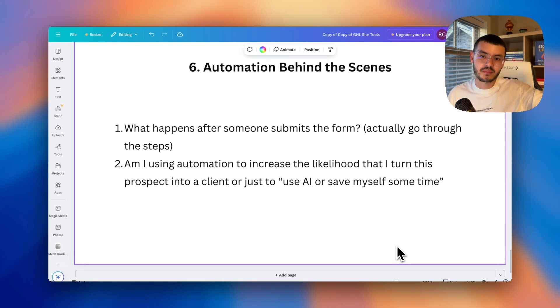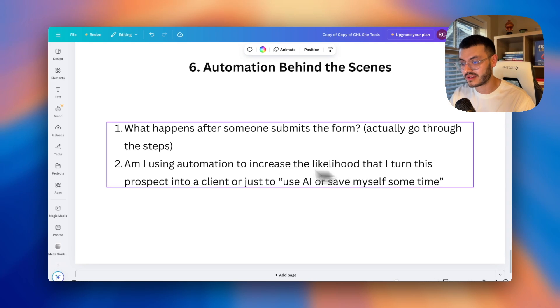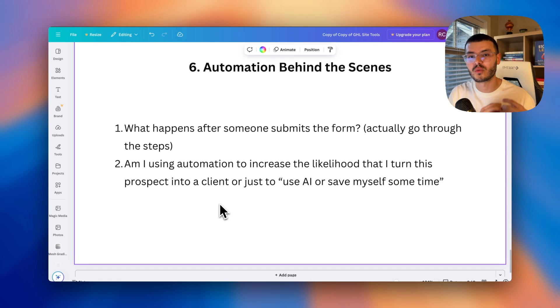If you have a bunch of workflows tagging people and creating opportunities, but the automation isn't actually helping you turn prospects into clients, it's time to shift toward more tactical stuff that actually moves the needle — like sending reminders to prospects, an email nurturing sequence, and follow-ups after they've visited your website and shown intention of working with you or booked a call.